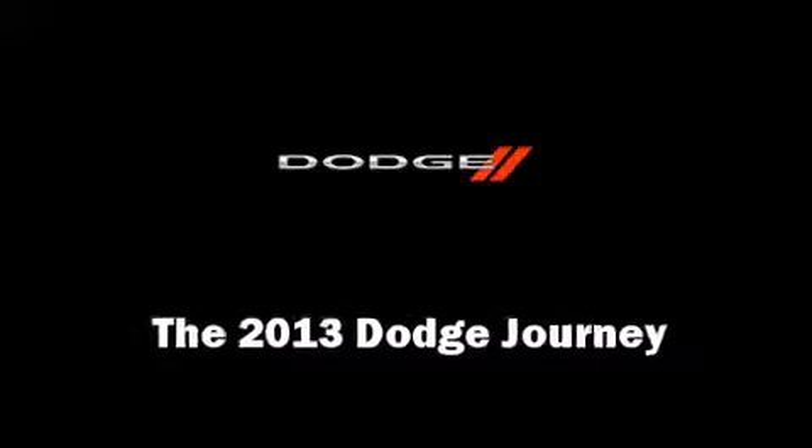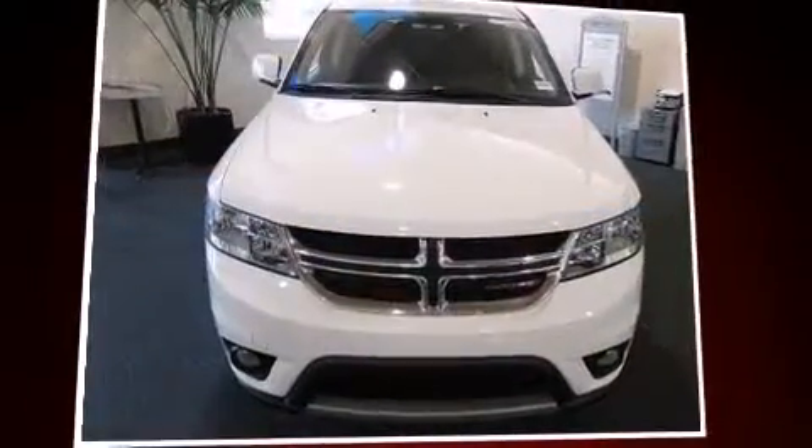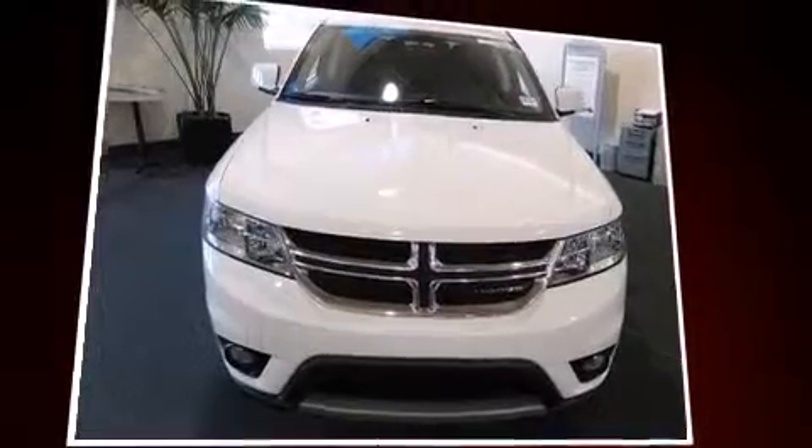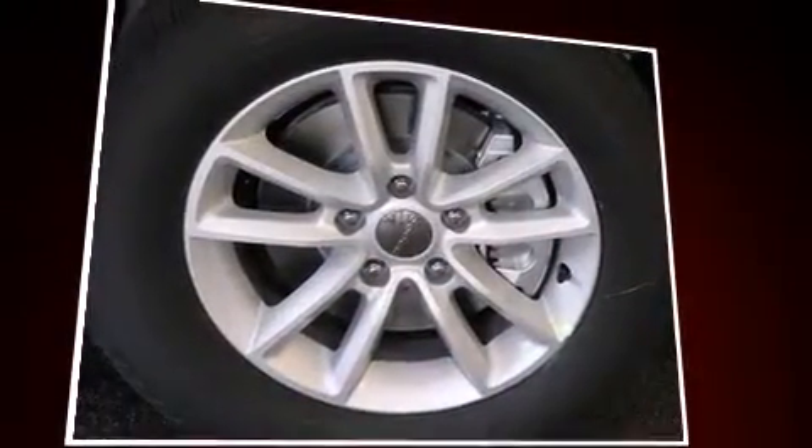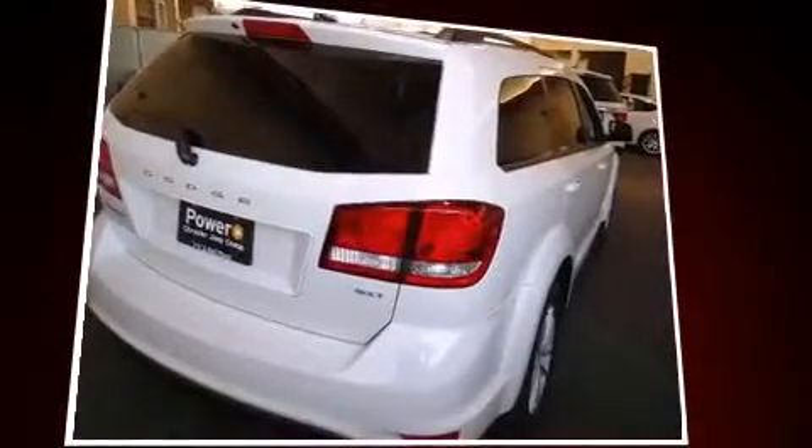Climb inside the 2013 Dodge Journey. It features a front-wheel drive platform, an automatic transmission, and a 2.4-liter 4-cylinder engine. The following features are included: front and rear reading lights, a tachometer, speed-sensitive wipers, and an outside temperature display.